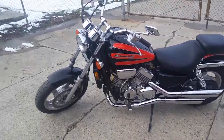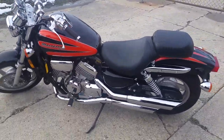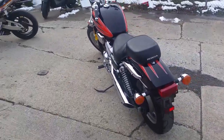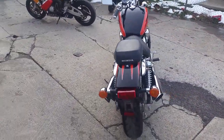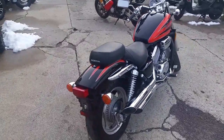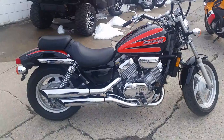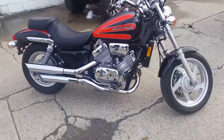Hey guys, at Approval Powersports we got guaranteed financing. We got over 450 used bikes in our showroom, and today we got one sweet one — it's a '99 Honda Magna 750 for sale. We got this thing priced at $2,999. You guys got to check the video out, you can see how clean this thing is.